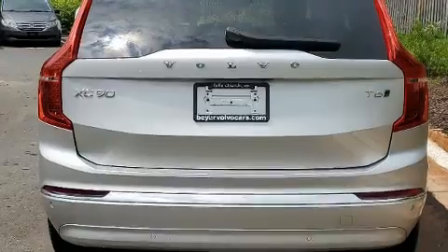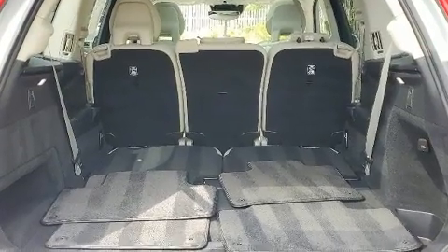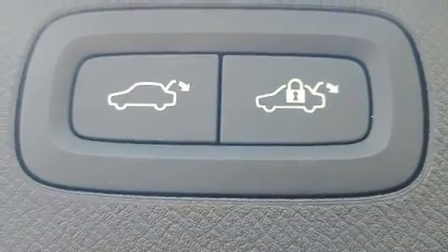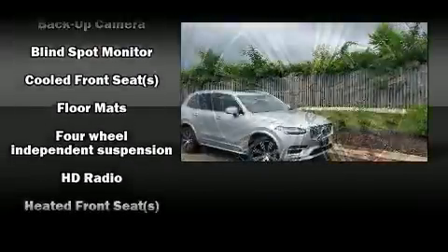Volvo prioritized fit and finish, as evidenced by leather upholstery, automatic dimming door mirrors, rain-sensing wipers, lane departure warning, and cruise control. Volvo ensures the safety and security of its passengers with equipment such as anti-whiplash front head restraints.